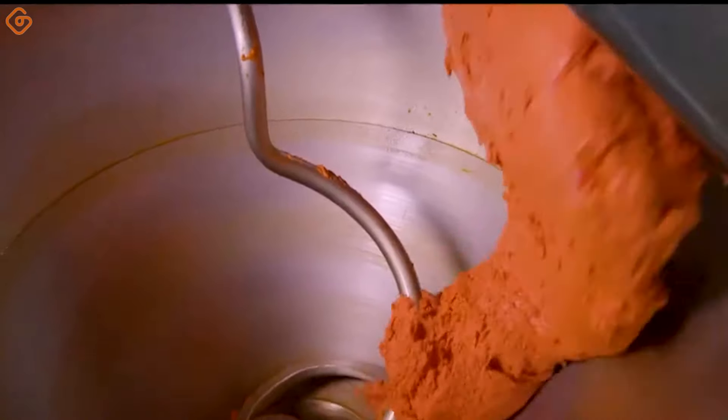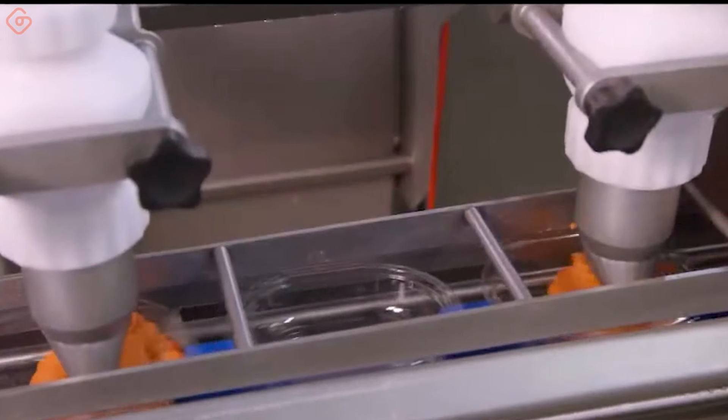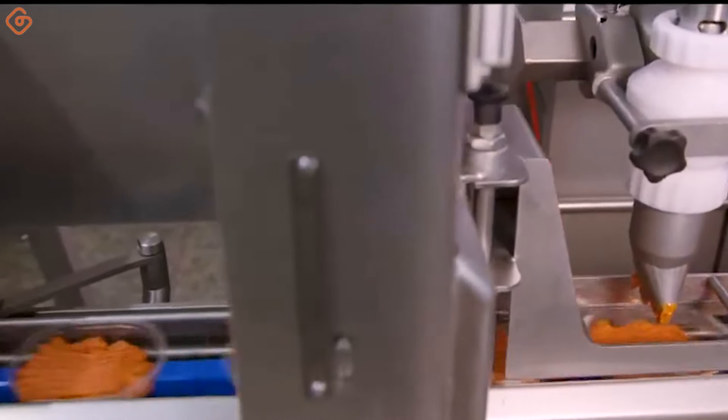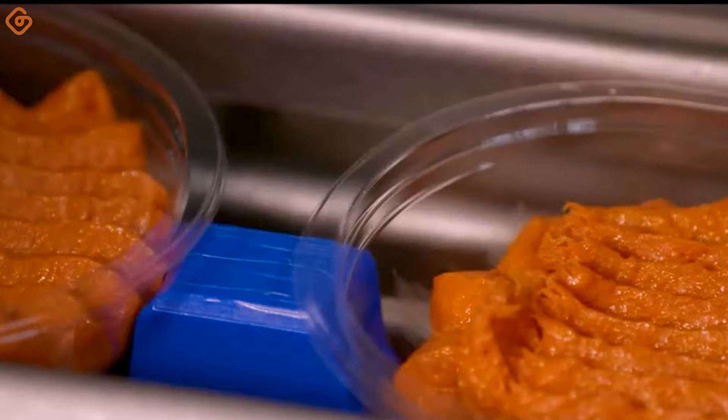This complete tramper line is a reliable and advanced solution in the minced meat packaging process. Integrating the tray sealer, tray conveying system, and diced onion filling unit creates a seamless and efficient production process.